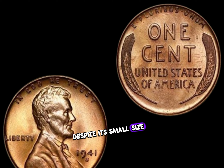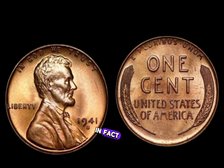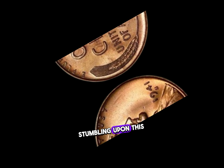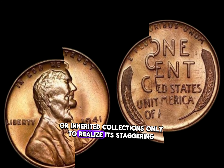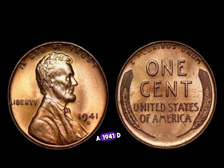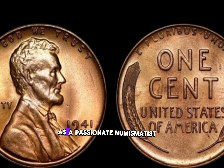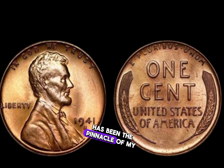Despite its small size, the 1941 D Lincoln penny packs a punch when it comes to value. Some specimens have been known to fetch millions of dollars at auction. Stories abound of unsuspecting individuals stumbling upon this numismatic treasure in their pocket change or inherited collections, only to realize its staggering worth. I couldn't believe my luck when I discovered a 1941 D Lincoln penny in my grandfather's old coin jar.